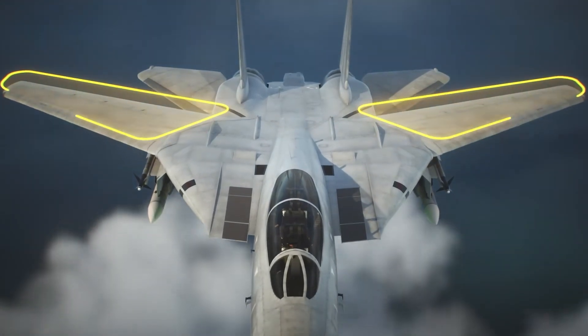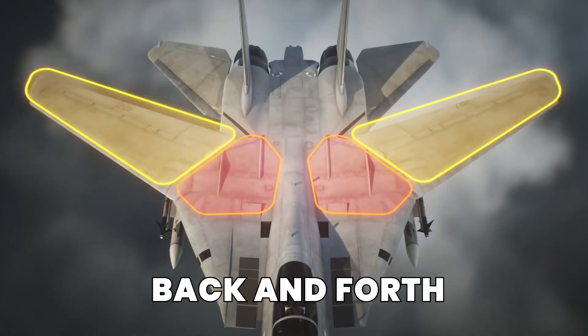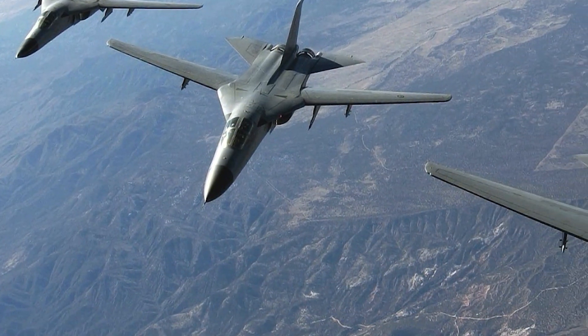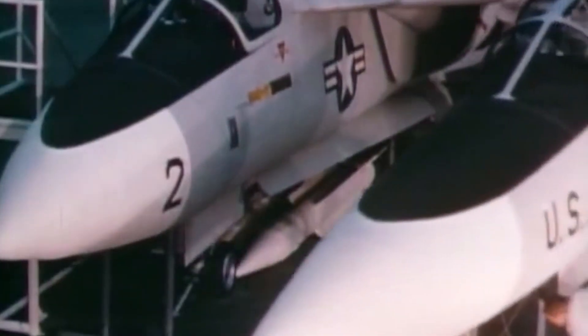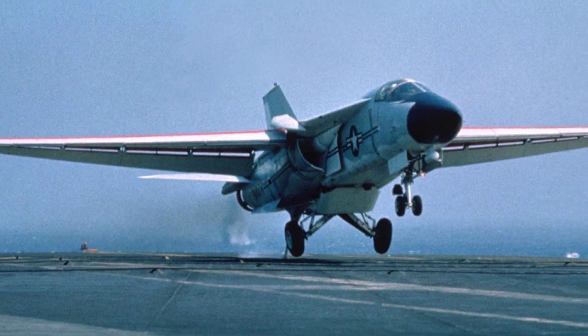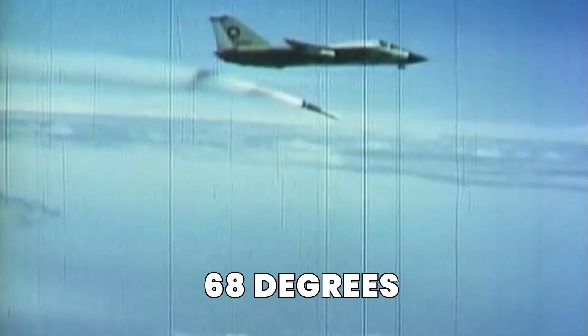Unlike traditional fixed-wing fighters, the F-14's wings could automatically sweep back and forth depending on the speed and mission requirements. This provided the jet with a combination of high-speed performance and the ability to take off and land in short distances — perfect for carrier operations. The wings could adjust anywhere from a fully extended position of 16 degrees to a swept-back position of 68 degrees, allowing the F-14 to perform high-speed intercepts as well as low-speed, high-maneuverability dogfights.